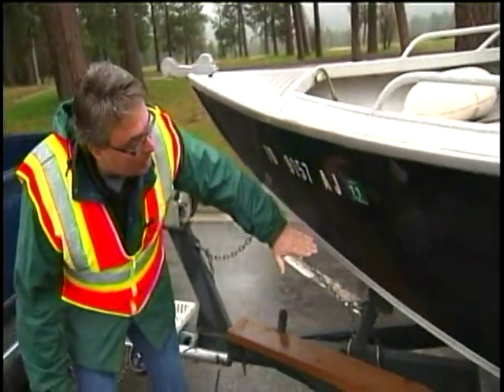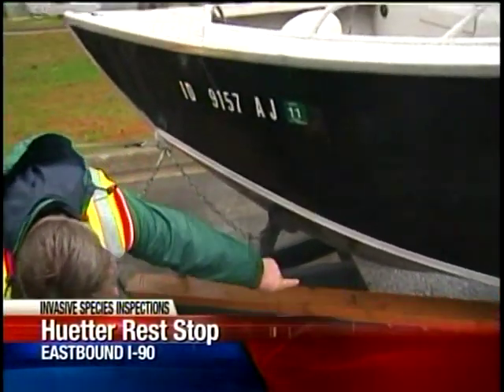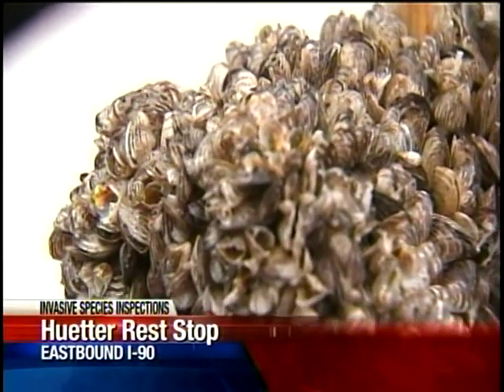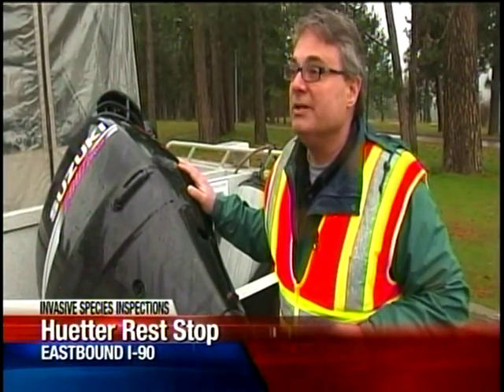So we'll look at the bottom of the hull — anything below the waterline is what we're looking at. Bruce Davis is searching for small invaders threatening to ruin North Idaho's waterways. They reproduce at an incredible rate: a million offspring for one female in a season.